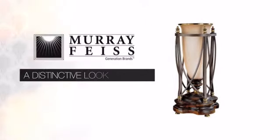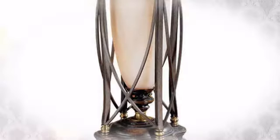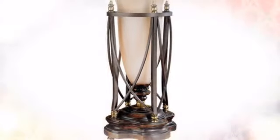This design from Murray Feiss delivers the high quality details you can expect, with a distinctive look which complements any style of design.